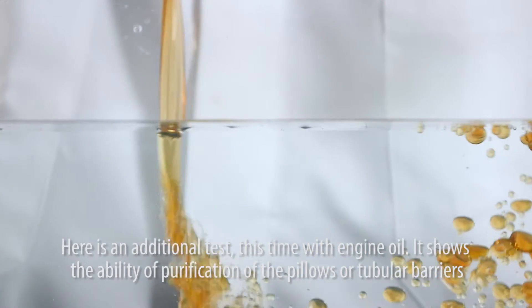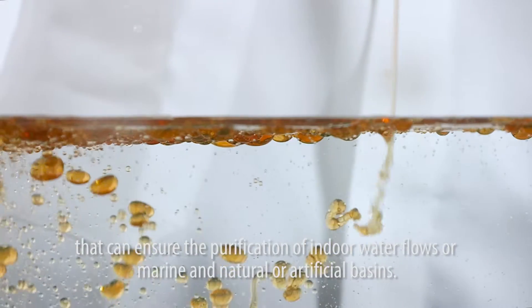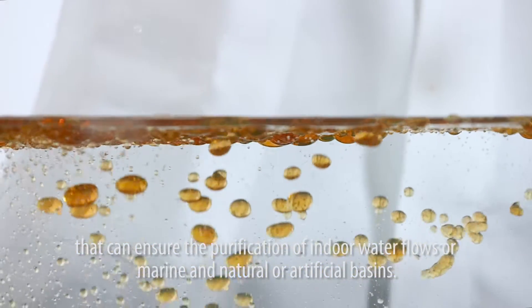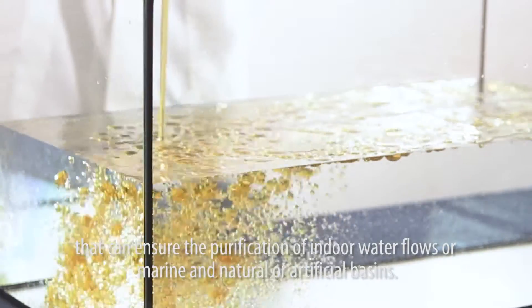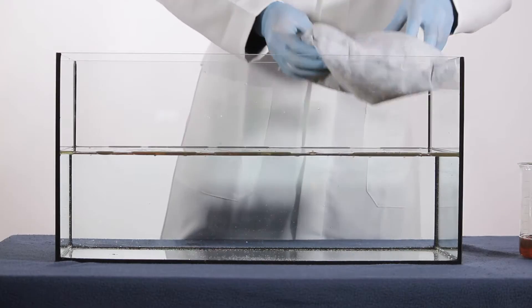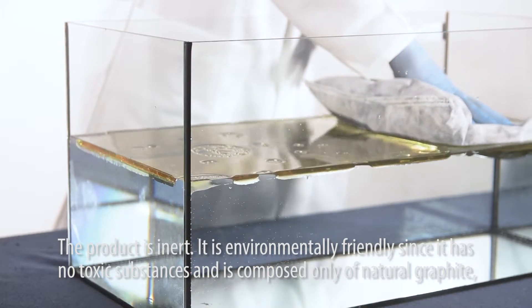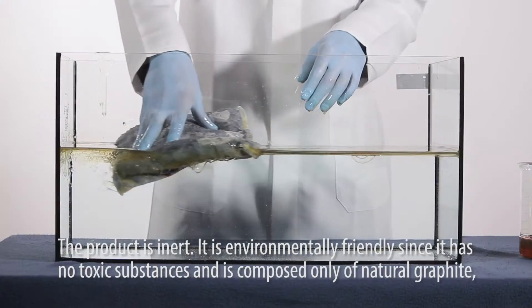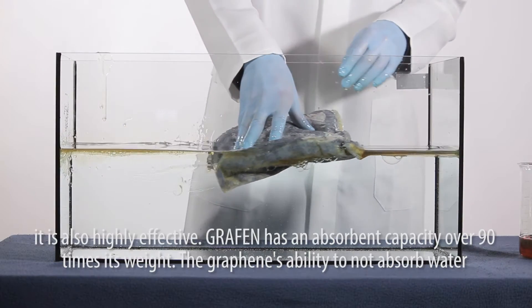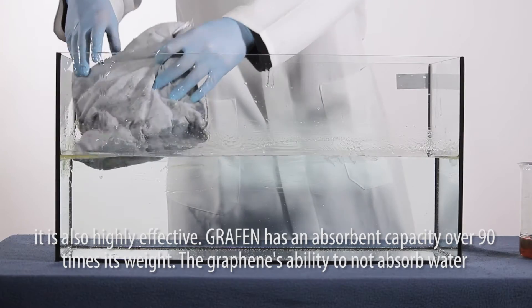Here is an additional test with engine oil, showing the purification ability of the pillows or tubular barriers, which can ensure the purification of indoor water flows or marine, natural, or artificial basins. The product is inert and environmentally friendly, as it contains no toxic substances and is composed only of natural graphite.